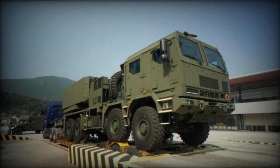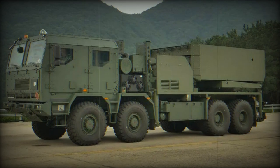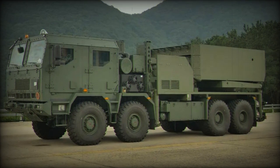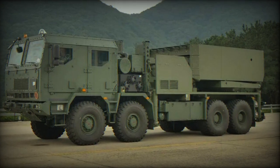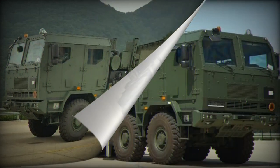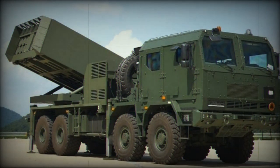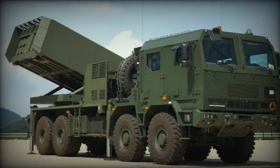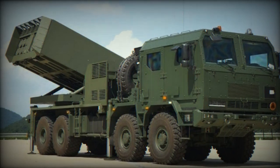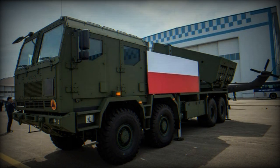Additionally, the HOMAR-K can be fitted with a launcher pod capable of firing two KTSSM (Korean Tactical Surface-to-Surface Missile) Block II. Depending on the specific model, the KTSSM has a range of approximately 120–200km. It is equipped with a highly accurate guidance system incorporating GPS, INS (inertial navigation system), and terrain matching guidance, achieving a high degree of precision with a circular error probable (CEP) of fewer than 2 meters.